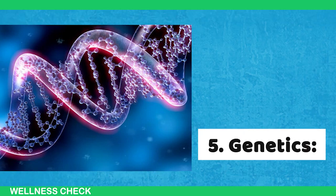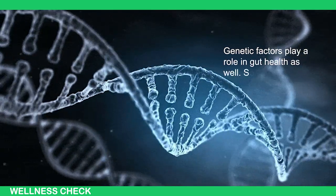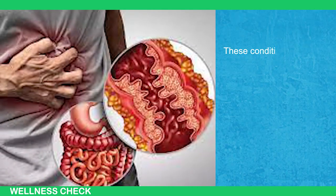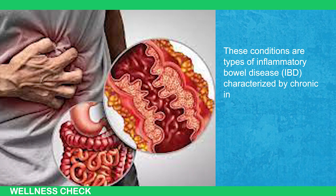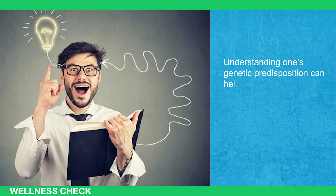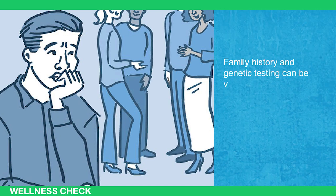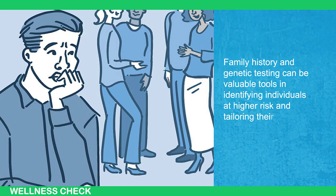The fifth cause is genetics. Genetic factors play a role in gut health as well. Some individuals are genetically predisposed to gut conditions like Crohn's disease or ulcerative colitis. These conditions are types of inflammatory bowel disease (IBD), characterized by chronic inflammation of the gastrointestinal tract. Understanding one's genetic predisposition can help in early detection and personalized management. Family history and genetic testing can be valuable tools in identifying individuals at higher risk and tailoring their healthcare accordingly.